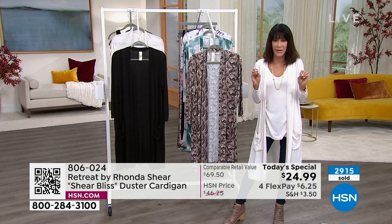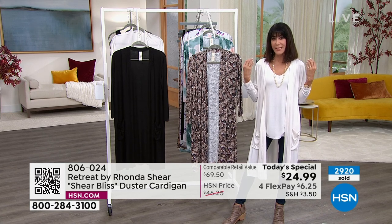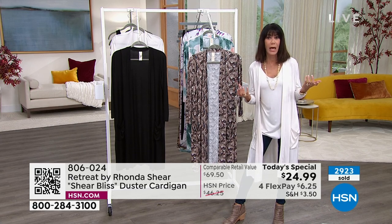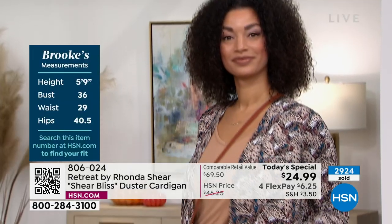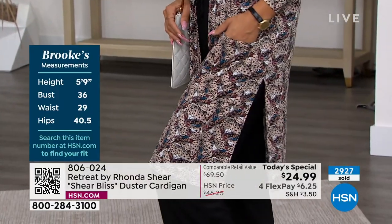Let's talk about the Sheer Bliss fabrication. It's 94% rayon — rayon is a wood fiber with natural origins, added to give you softness — plus 6% spandex. You can see Brooke on screen right now and her measurements are displayed.